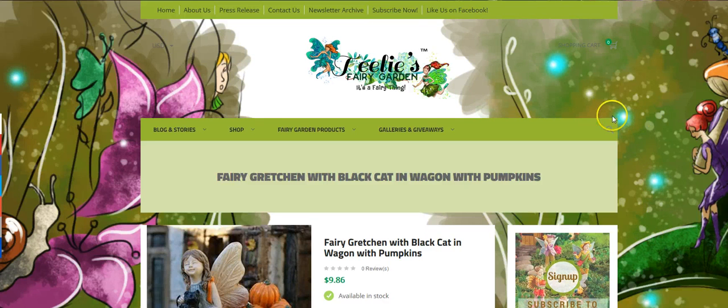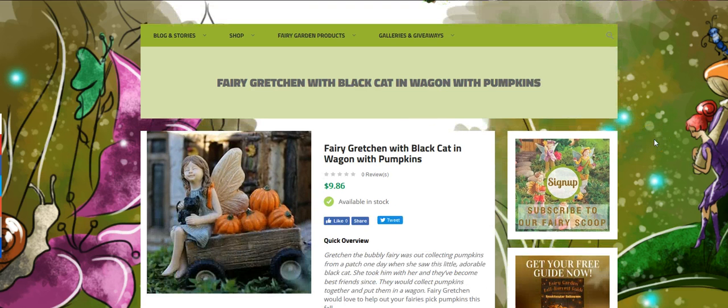Hello and good day. This is Lynn with Teeley's Fairy Garden. It's a fairy thing — that's our slogan. And today we're going to talk about Halloween. Everything Halloween.